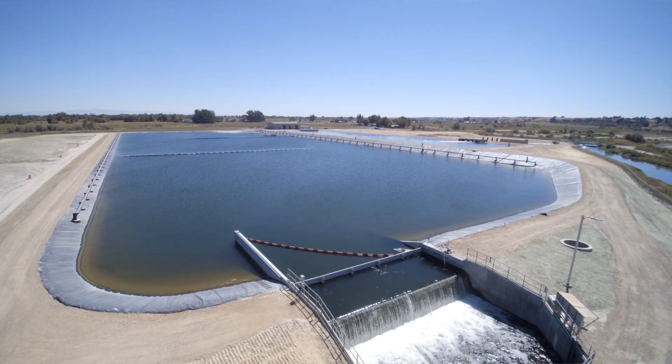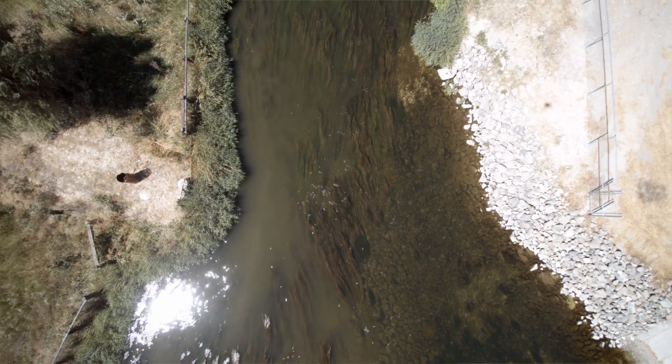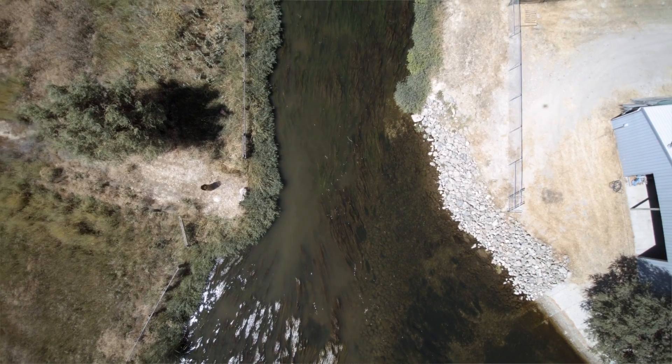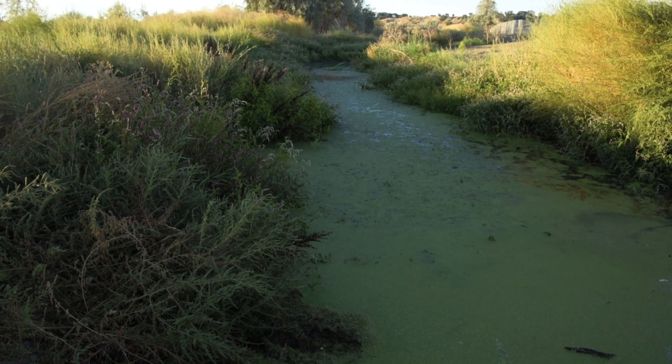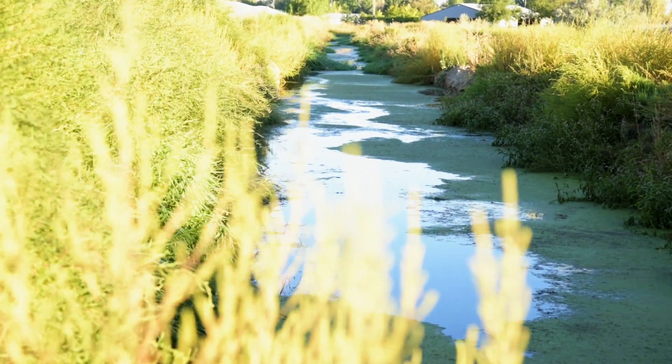The project was really trying to think of a different way to remove phosphorus. In our system we have too much phosphorus, and that can cause algae blooms which causes oxygen levels in the water to go down — which is not good for fish — and certain types of algae are not good for humans, so it really impacts our recreational opportunities.